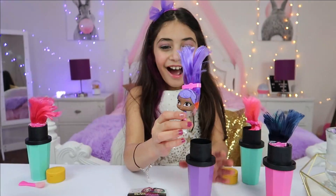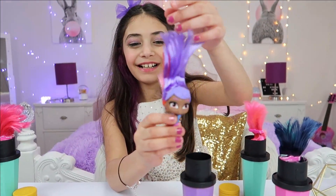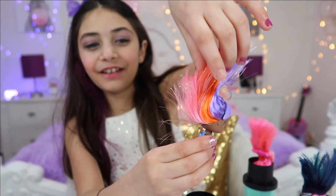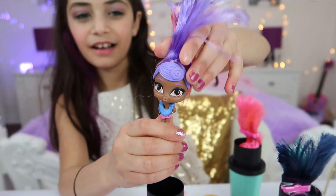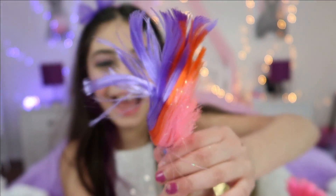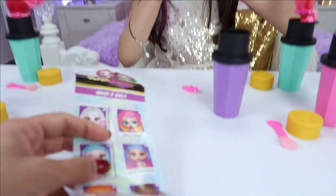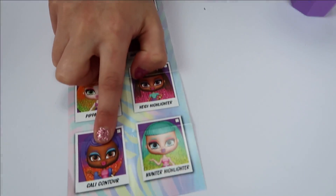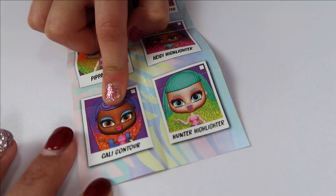Oh, that was easy! Wow! She's so pretty! She is so pretty! And look — she has purple hair like you, Heidi! Orange and pink! So adorable! Show me the orange and pink — aww, this is so cute! That's awesome! And which one did we get? What's her name? Okay, so I think we got... Cali Contour!